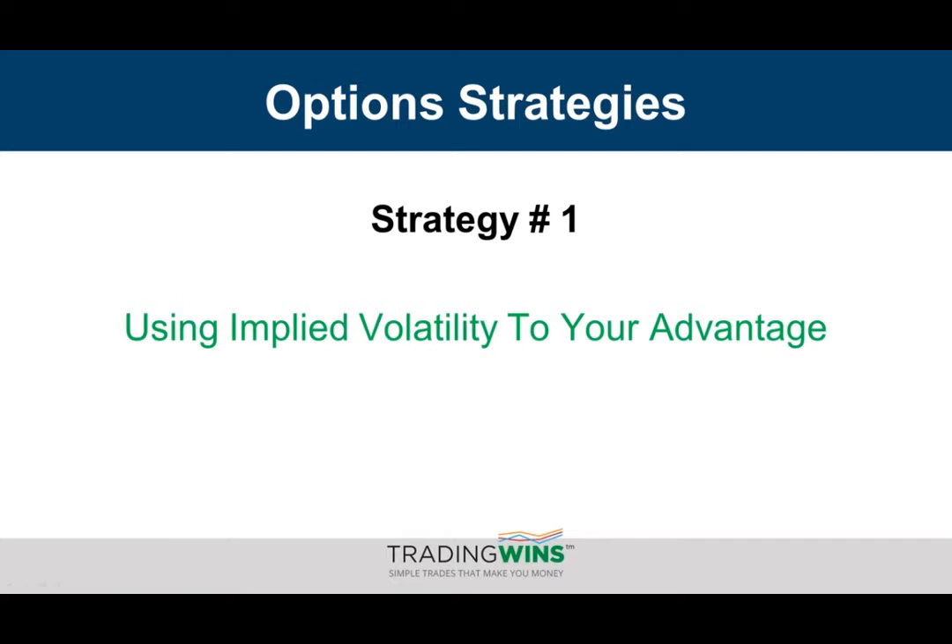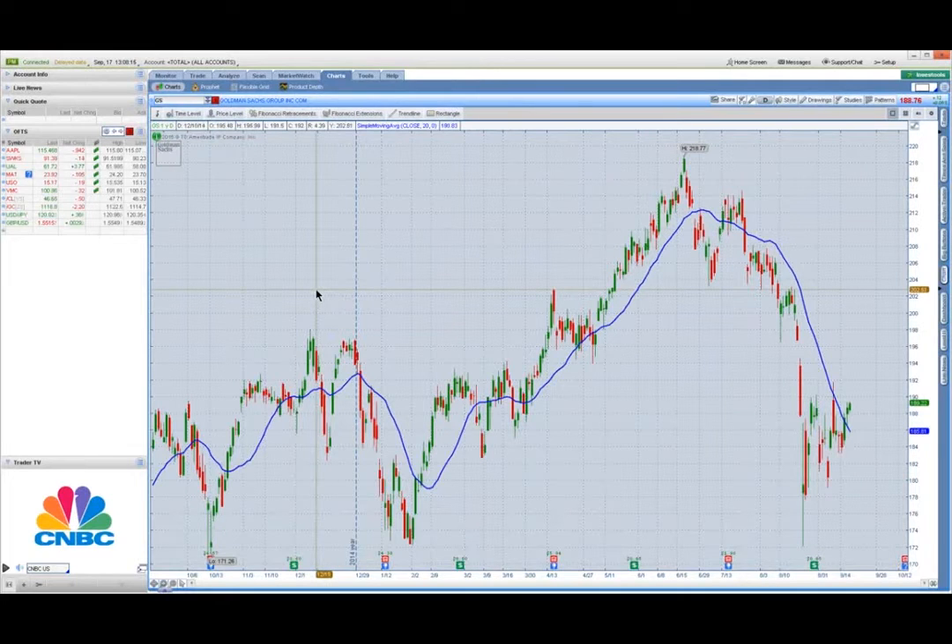Let me bring up my charting platform here. This is my thinkorswim platform, and this is a chart of Goldman Sachs. The line you see here in blue is the 20-period simple moving average — you can ignore that. Now, the thing with earnings — where most people go wrong with earnings announcements — is that they tend to place their trade and will typically buy a call or a put, or a series of them, on the day before or on the day of. For example, if earnings are to be released after market just before close, they will jump in and buy either a bunch of calls or puts or even put on a straddle where they're buying both to try to take advantage of the big gap that tends to happen after earnings.